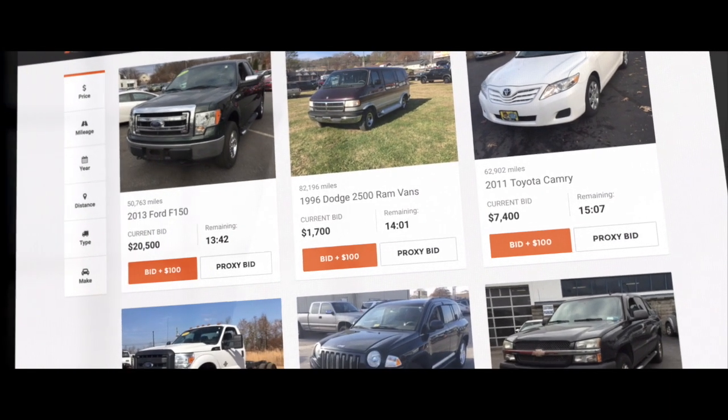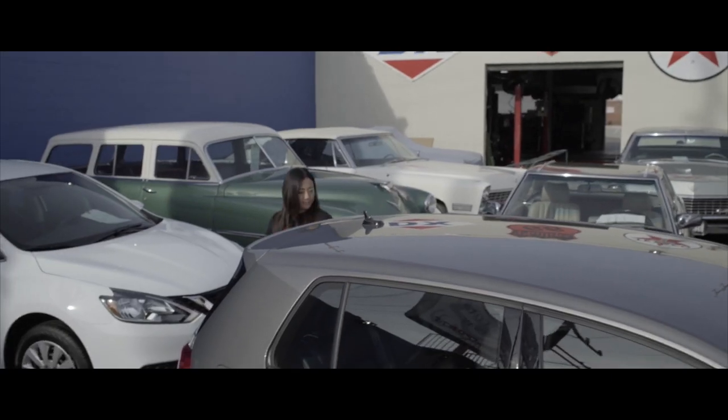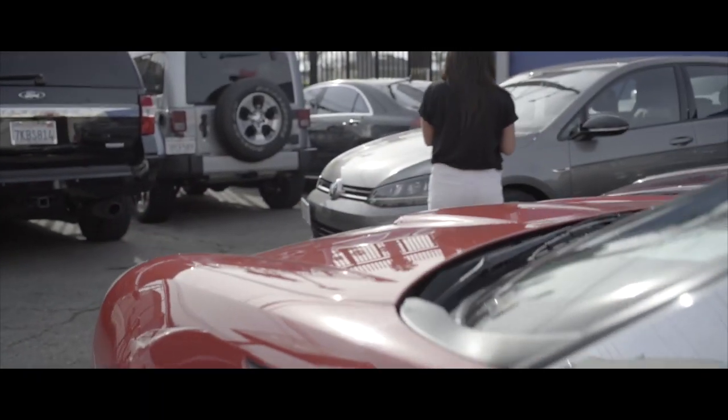We support dealerships by providing dedicated teams of territory and account managers, vehicle condition inspectors, and auction service professionals who work directly with you to maximize your success.